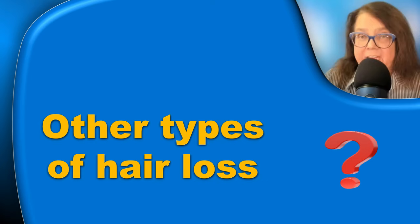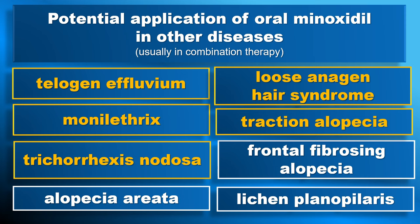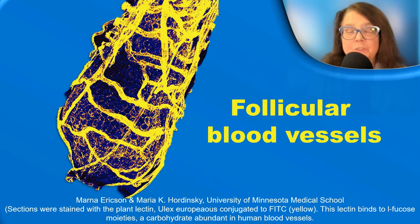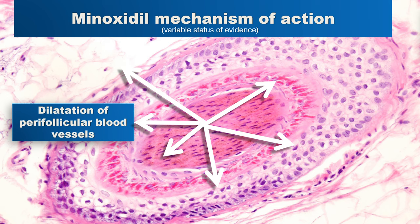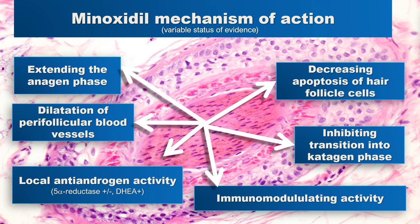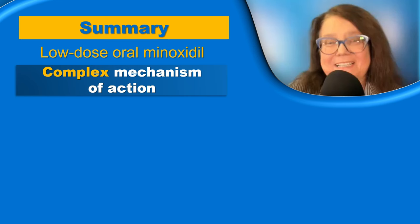Can we use oral minoxidil in other types of hair loss, not only in androgenic alopecia? Yes, we can. In some diseases, oral minoxidil may be used in monotherapy, such as monilethrix or trichorrhexis nodosa. In other diseases, we would use it only in combination with other treatments — for example, in alopecia areata, lichen planopilaris, or frontal fibrosing alopecia. To understand why oral minoxidil may be effective in these diseases, we must consider that the hair follicle is surrounded by a dense network of blood vessels, and improving blood flow may influence hair growth. However, minoxidil also has several other mechanisms of action beyond vasodilation which may be of importance in androgenic alopecia and other hair loss diseases.